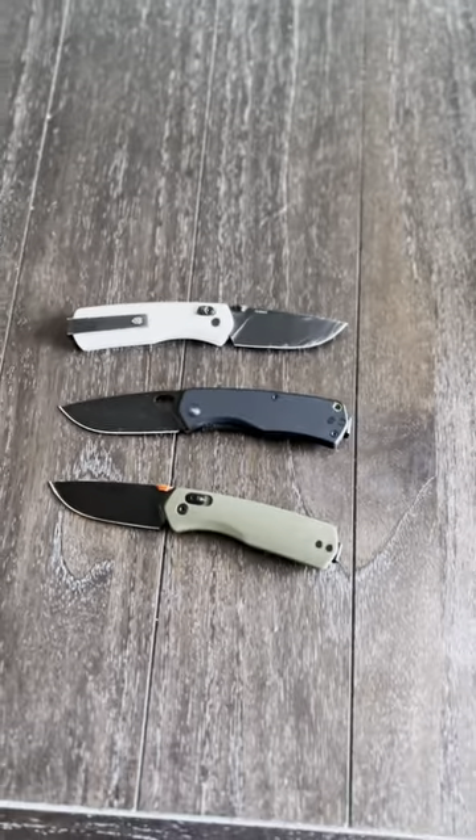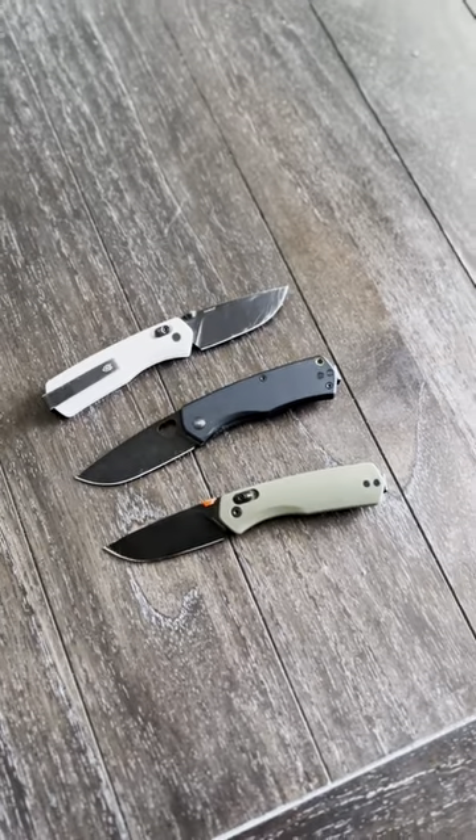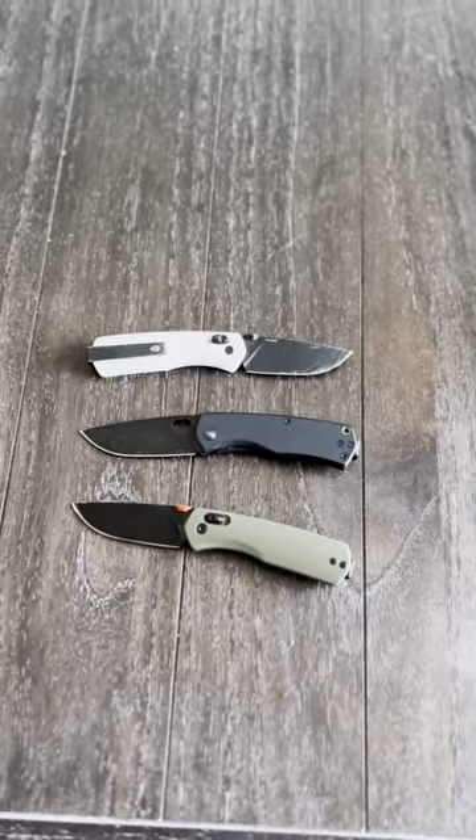James Brand — really love what they're doing. They come out with some really well-designed, good-looking knives that aren't going to break the budget but are practical, and you can use them every day.